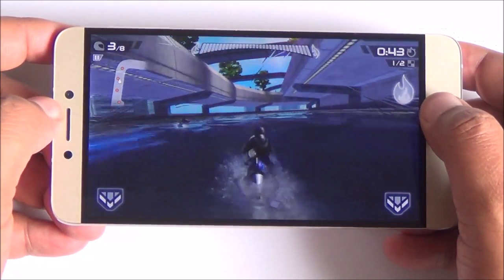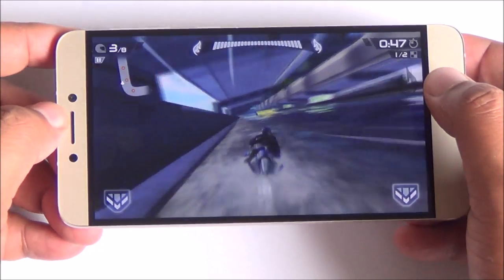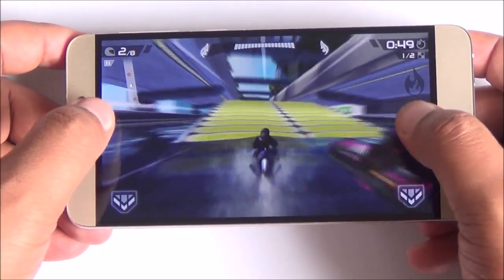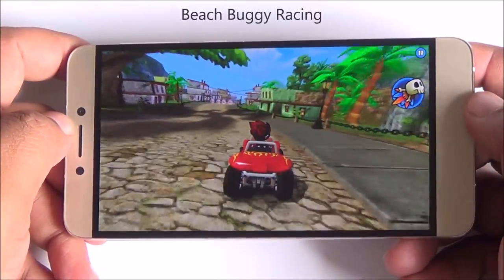Now this is Riptide GP2. Here you can see that the viewing angles of this display are quite wide. Good color reproduction as well and good touch response. We have consistent frame rates here, haven't noticed any lag whatsoever till now.